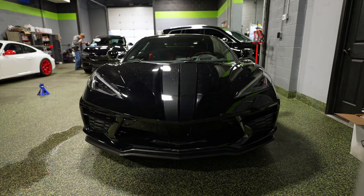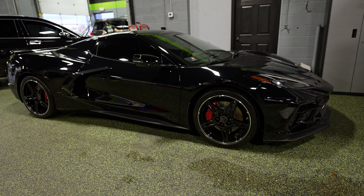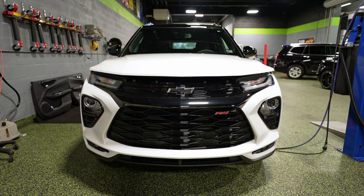Welcome to the Latrobe shop. It is Wednesday so we're going to show you what's in the shop. We'll start over here to my left. We've got a C8 Corvette — it's never a full week here without a C8 somewhere. This one got paint protection film on the whole front as well as a ceramic coating. It is ready to go home.